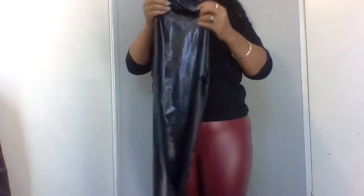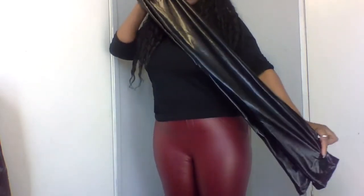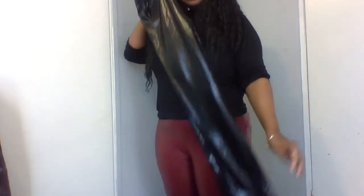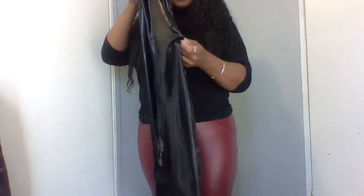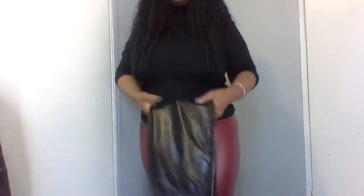These are just some plain black leggings with a rubber waistline and they are beautiful. I can't wait to wear them. Thanks to my sister for these!